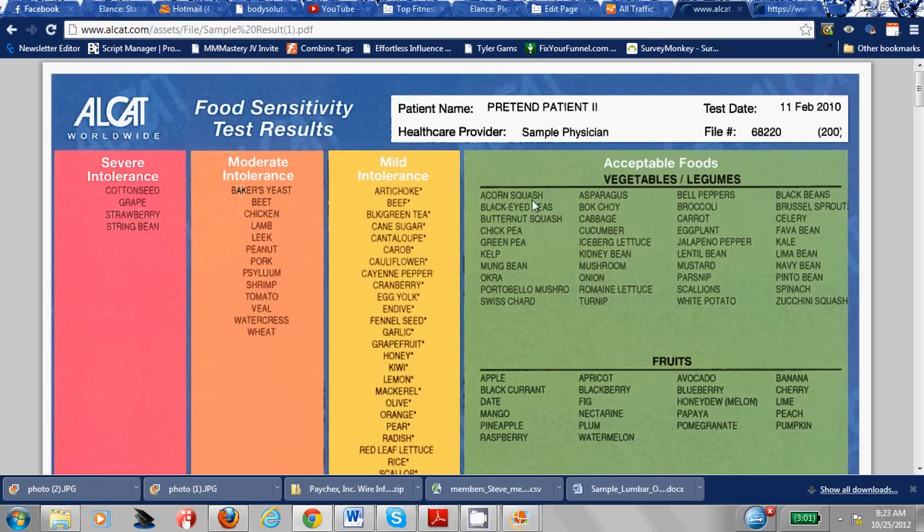If you have a mild reaction, there's some inflammation in your cells but it really doesn't swell too much. These are the foods that you have a mild intolerance to, and you can actually eat them every four days. The acceptable foods you can eat any day that you want; the mild ones you can only eat every four days. The moderate intolerance foods basically swell up your cells moderately, and the severe foods literally swell up your cells severely.